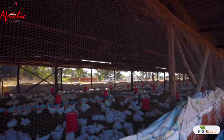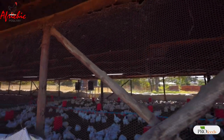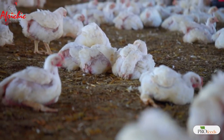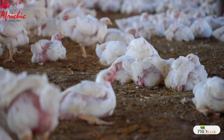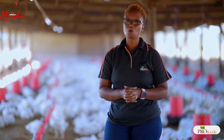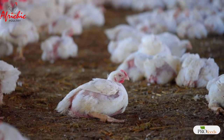Another factor is stocking density. We are in winter and we usually recommend that in an open-sided house like this one, you go up to 12 birds per square meter — not more than that. If you go as high as 16, your birds will be overcrowded, there will be pressure on drinkers, and this again can cause wet litter.